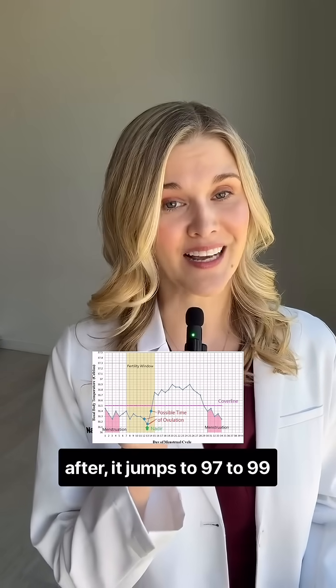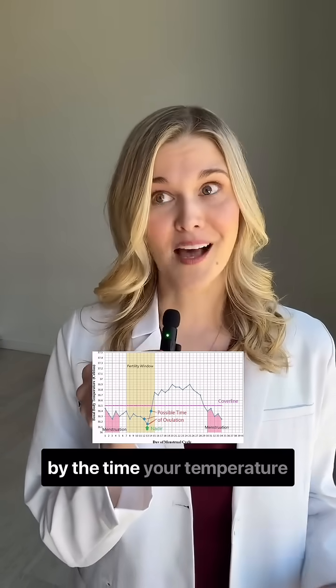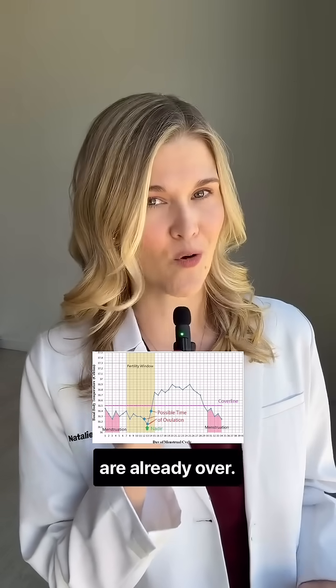But after, it jumps to 97 to 99. But here's the key — by the time your temperature rises, your most fertile days are already over.